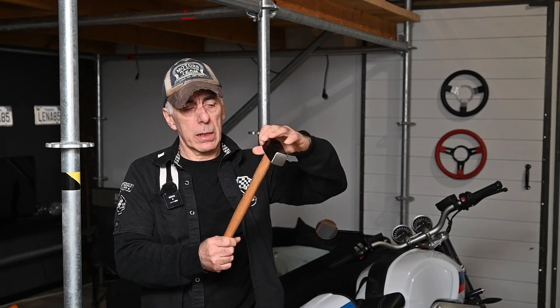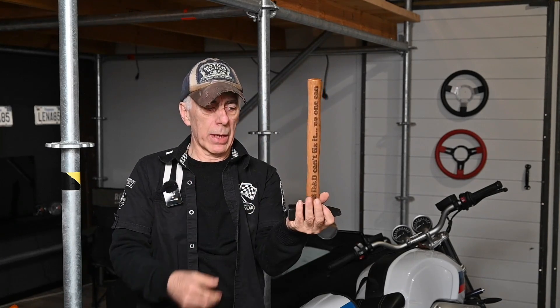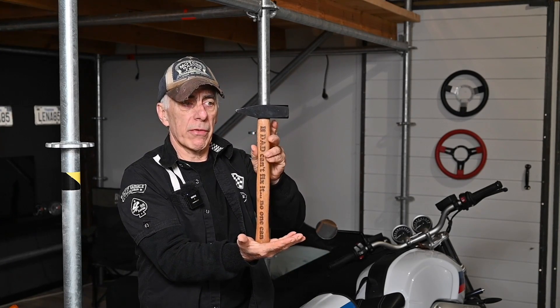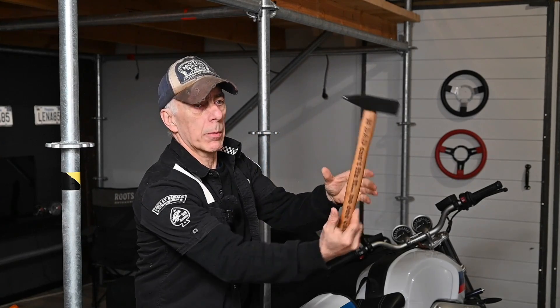It is well known that lowering the central point of gravity on a car improves stability — this is just the law of nature. If I take this hammer here, the point of gravity is on the heavy part. If I hold the hammer with the heavy part low, it's very stable because the point of gravity is low to the ground. If I hold it the other way, the point of gravity is high up and the hammer is pretty much unstable. It's the same thing with a car. The car is a full 3D model — it is not just the central point of gravity.